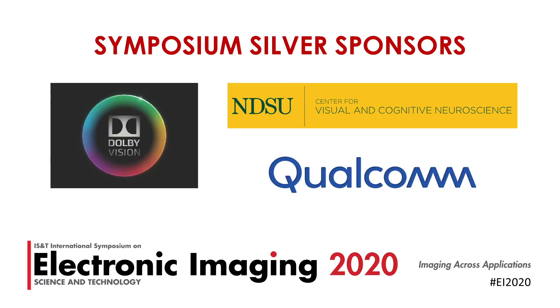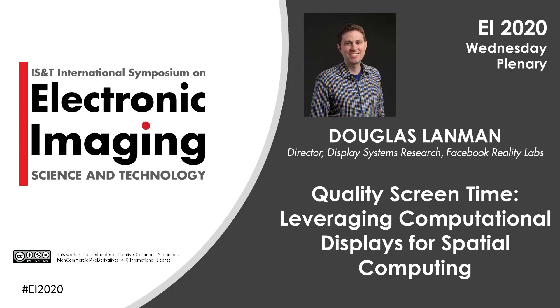Welcome everyone to day four of Electronic Imaging 2020. I'm excited to have the opportunity to speak to you today. Electronic Imaging is just my type of place — it highlights the latest work in imaging science. This is an interdisciplinary conference. This week we're hearing about the latest work spanning hardware capture, image processing algorithms, and the vision science underpinning all of it.